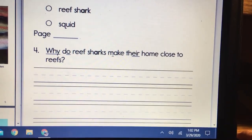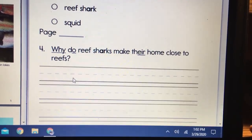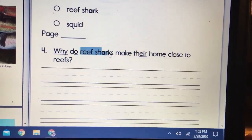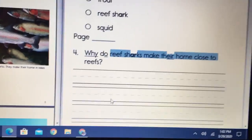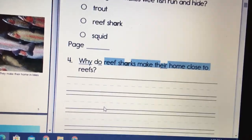Why do reef sharks make their home close to reefs? Don't forget to answer in a complete sentence: 'Reef sharks make their homes close to reefs because...' We remember how to spell 'because.' Ask someone for help if you need to.